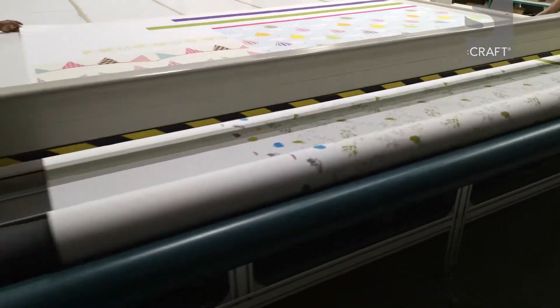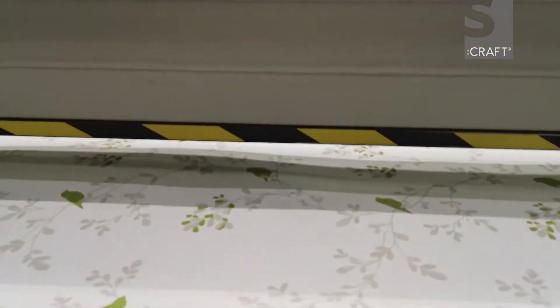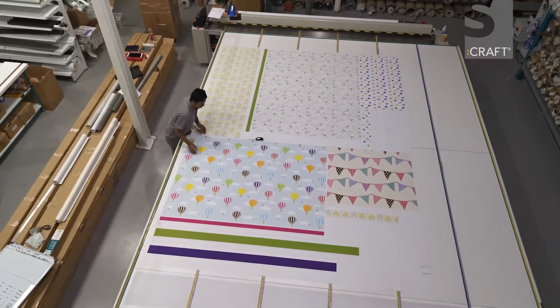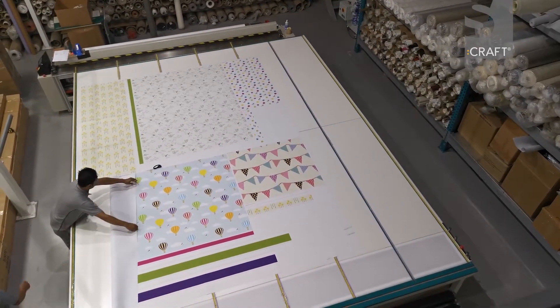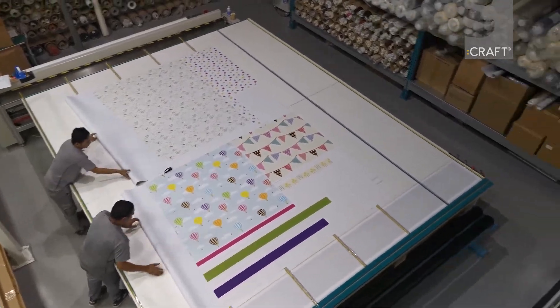Our exclusive digital print service also enables you to create a personalized finish with a bespoke printing service. Anything from a company logo to a special family image — the blinds will be printed to your exact requirements.